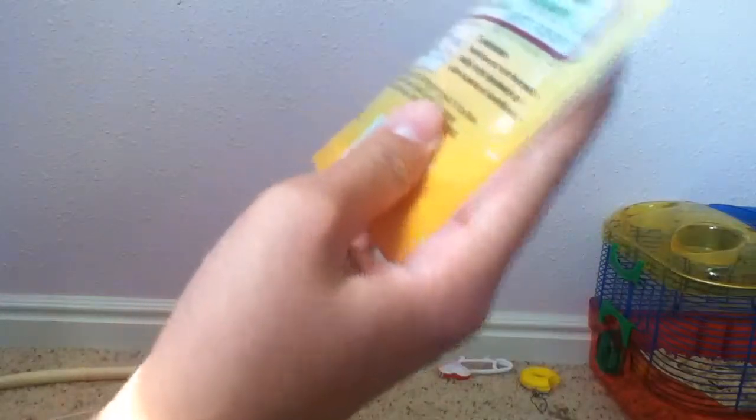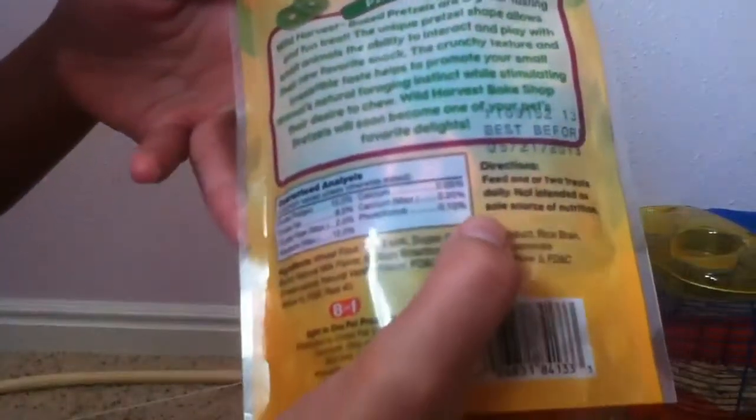On the back it has a description of the product and the guaranteed analysis — calcium, protein, fat, fiber, moisture, and so on. The directions say feed one or two treats daily, not intended as sole source of nutrition. I wouldn't recommend that because this does have sugar in it and you don't want to give your hamster too much sugar.